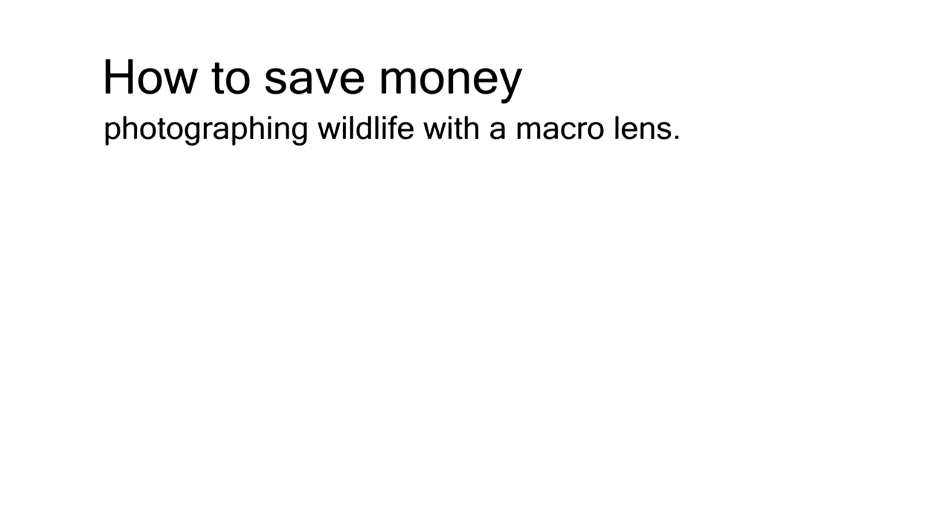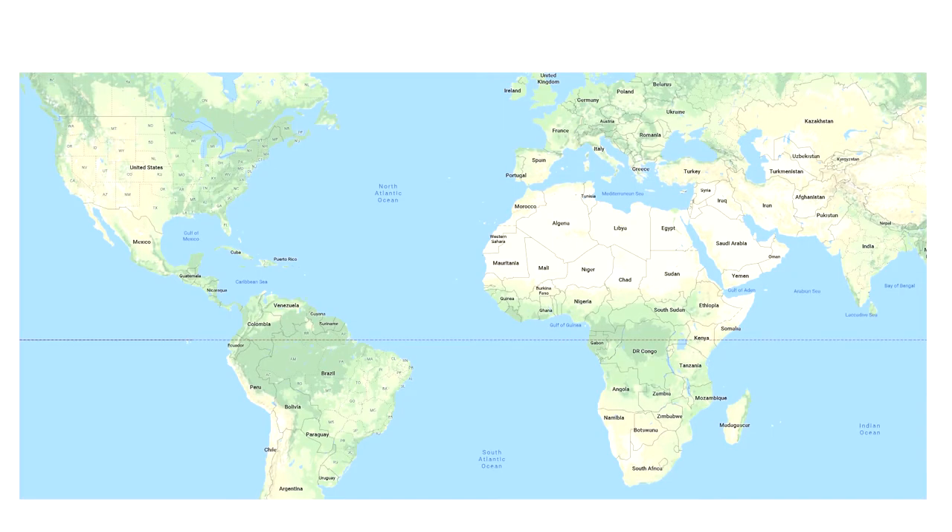Today I'm gonna show you how to save money photographing wildlife with the macro lens, and to do that it's story time. My girlfriend went to Cape Town, South Africa for a little safari trip.